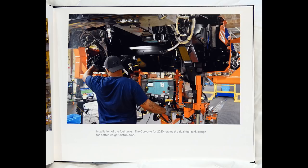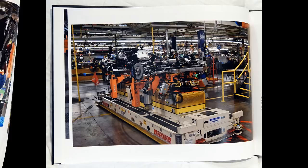Installation of the fuel tanks. The Corvette for 2020 retains the dual-fuel tank design for better weight distribution.